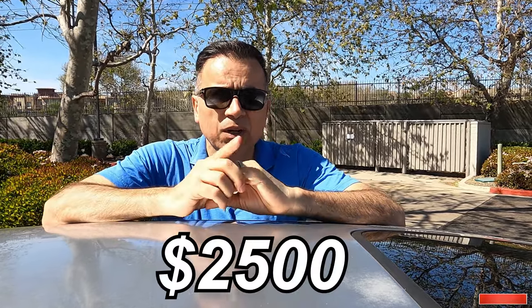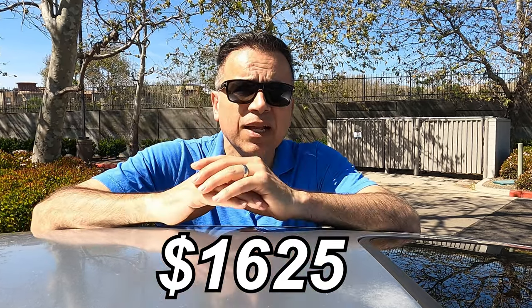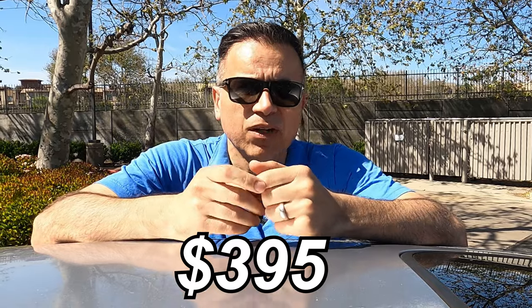Let's break it down. What was needed: smog verification, registration, tires, the starter, the power steering pump, and two oil changes — those expenses ran about $2,500. What I spent on personal taste — floor mats, tint removal, lights, and stuff like that — was about $1,625. That was money I spent by choice, but the car would have driven exactly the same without it. And money spent for being dumb: a battery and an alternator, that was $395.